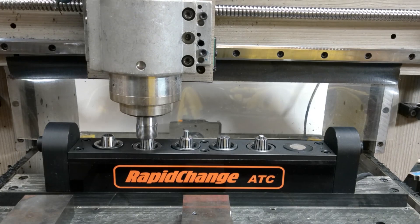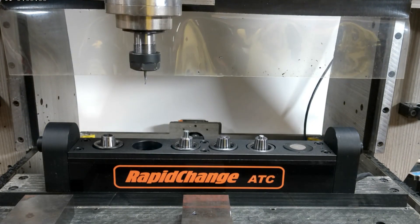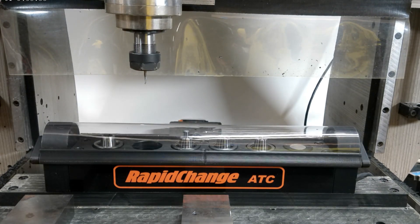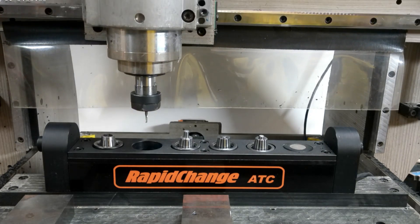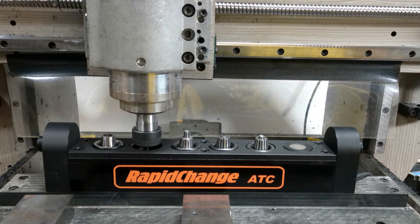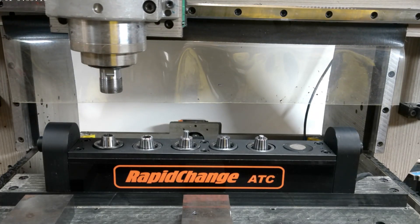These benefits save a lot of time and hassle by themselves. And unless you're using a cutter that is too large for the magazine, you'll never have to change tools by hand again. Not having to wrench tools by hand alone is a huge time-saver and way less hassle.